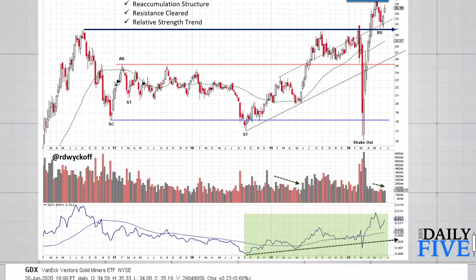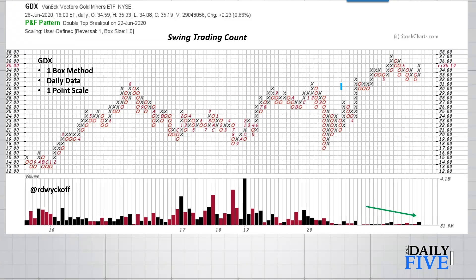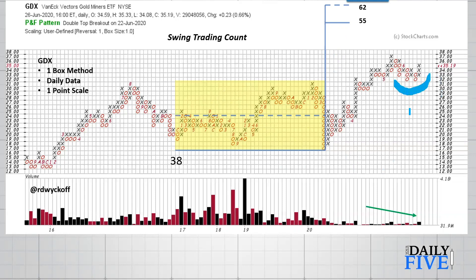We can now take a point and figure count of this whole area. Using the Wyckoff horizontal method and a conservative one-box scaling, one-box method, we have 38 columns. At one-point scaling, 38 columns equals 38 points. This gives us a count potential of 55 to 62. We are currently at around $35 and gently backing up against prior resistance — a classic condition at the completion of accumulation. The count could also become much larger.